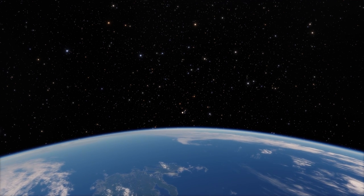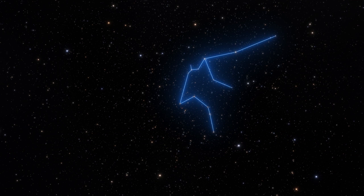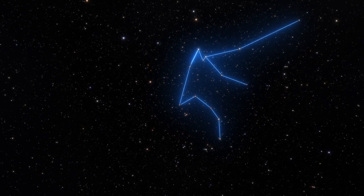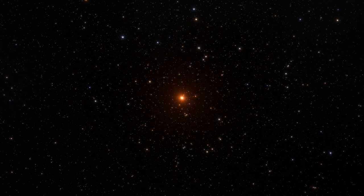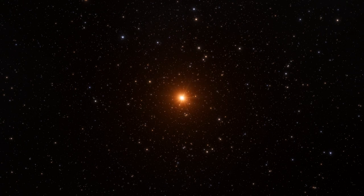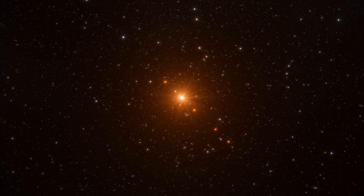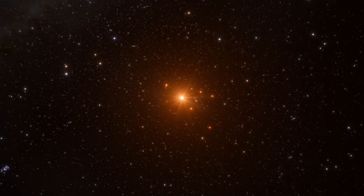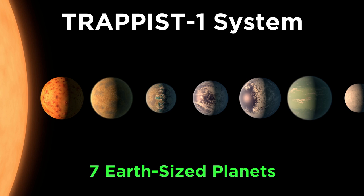Trappist-1 is a red dwarf star that is just a bit under 40 light years away from Earth in the region we refer to as the constellation Aquarius, so it's actually very close to us as far as stars go. And this star has seven — count them — seven roughly Earth-sized planets in very tight orbits, which are shown here with sizes roughly to scale, but orbits not to scale.